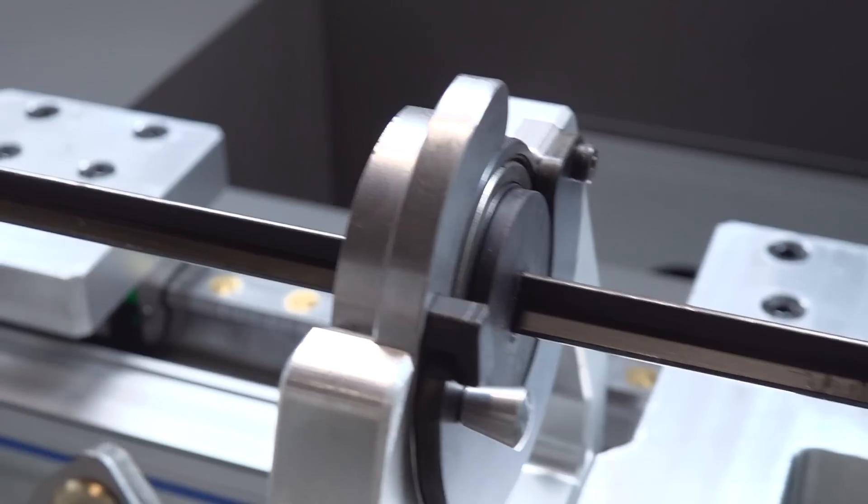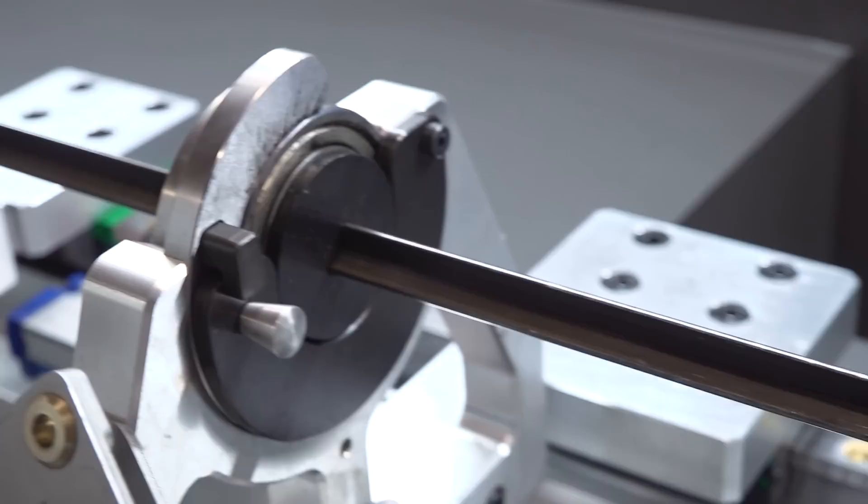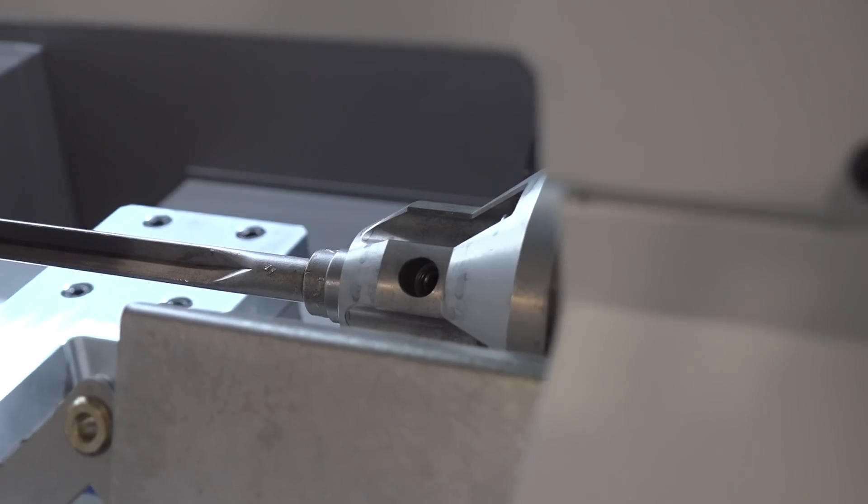A gun drill machine is equipment that is capable of doing deep hole drilling with a special tool called a gun drill.